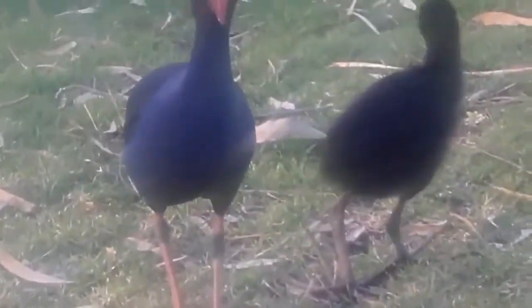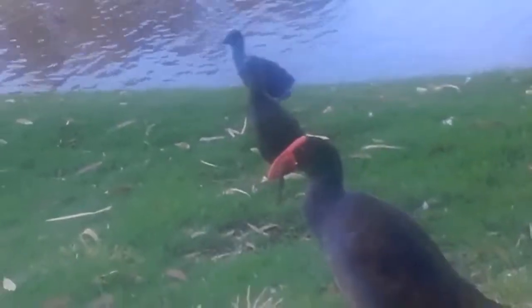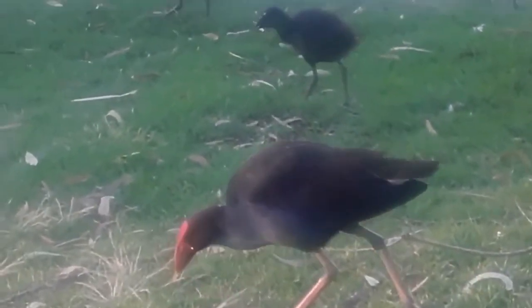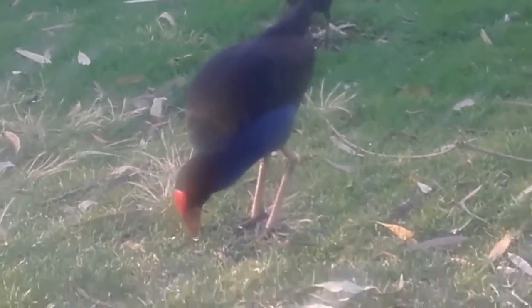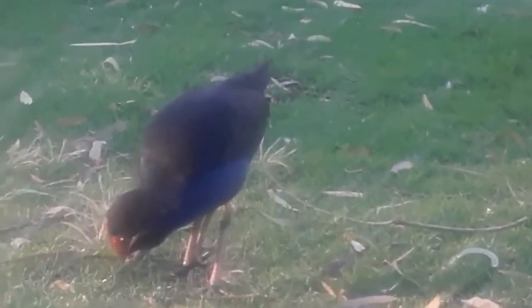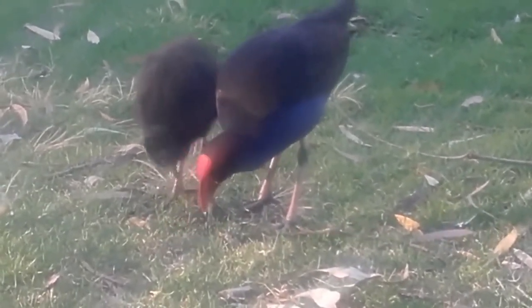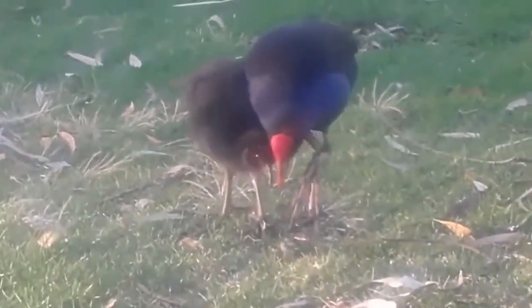They're acting more confidently, and even with their posture they're a little more upright — you can see them sort of standing up like their parents, whereas in the previous video they weren't able to stretch their necks out like that; they were just hunched over. Their necks have literally almost doubled in size. In the next video you'll see an even more drastic change, but they still have some of their baby feathers in this one and you can't see a whole lot of adult feathers coming through, though you can see some of the coloring.